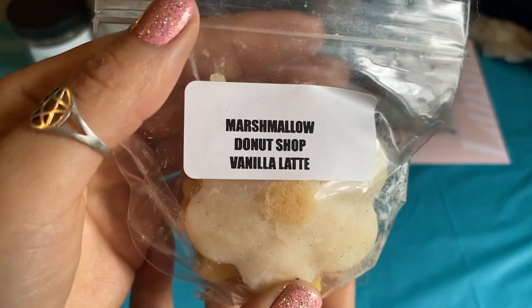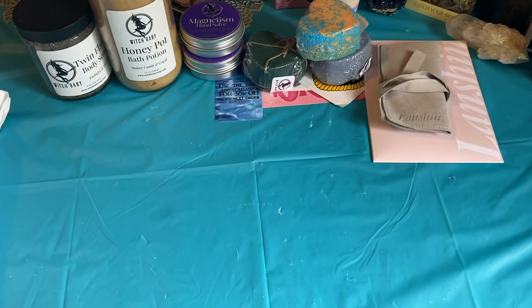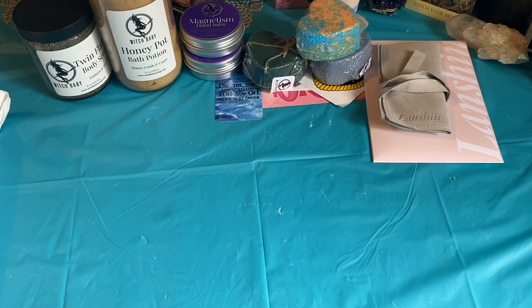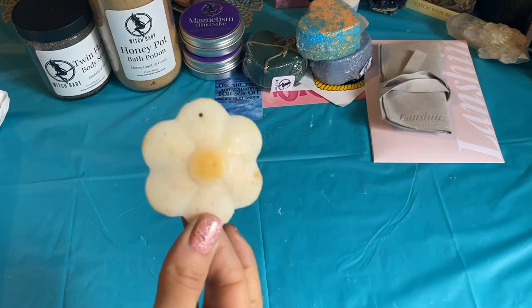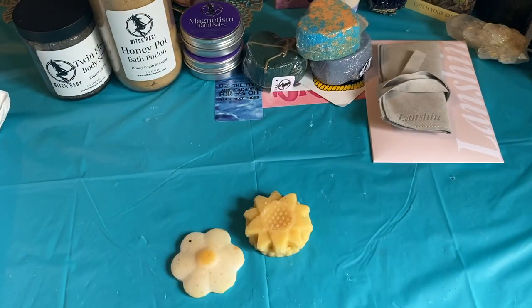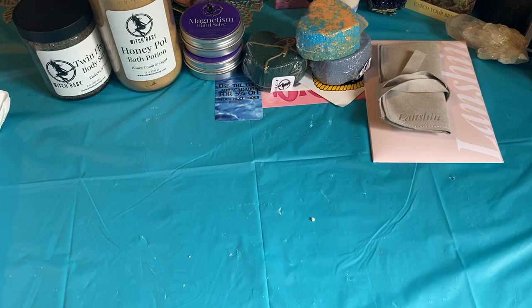The first one she sent is Marshmallow Donut Chop Vanilla Latte. I've got like a cute little cookie shape. That smells really good — it kind of reminds me of Elm Street, a scent that she and Vintage Chic Scents do together. Oh, that smells really good! You get like a little flower and then another little sunflower on top of a cookie. I definitely get the marshmallow and the vanilla and a little bit of the donut, and the latte and the creaminess. That's going to be a good morning blend.